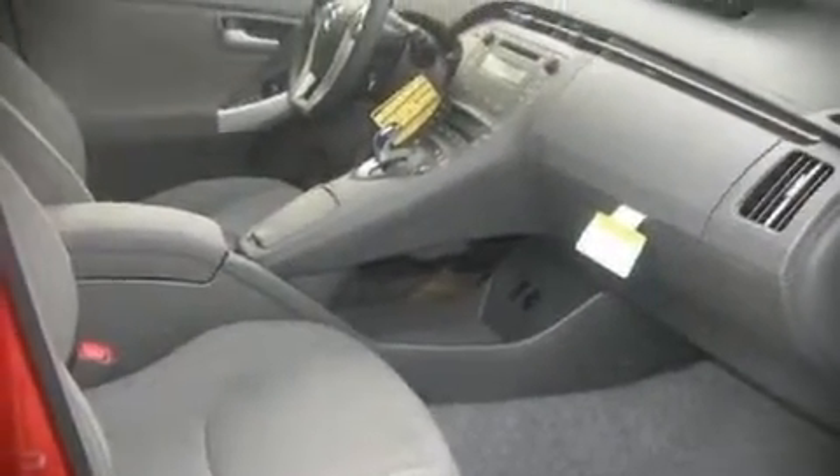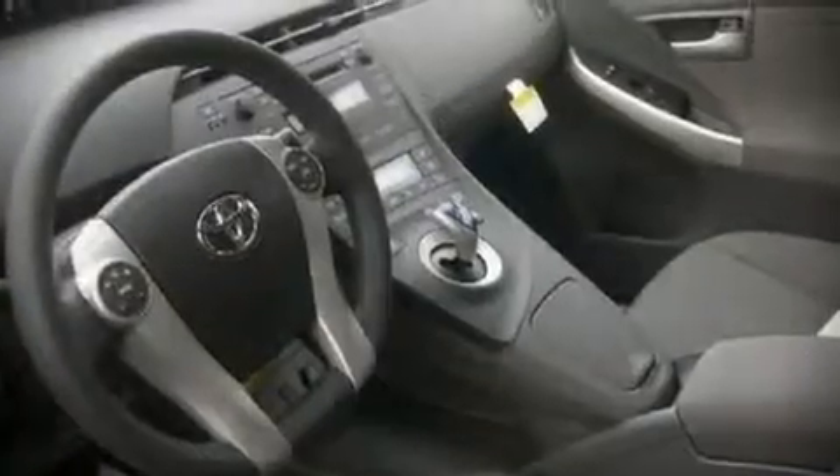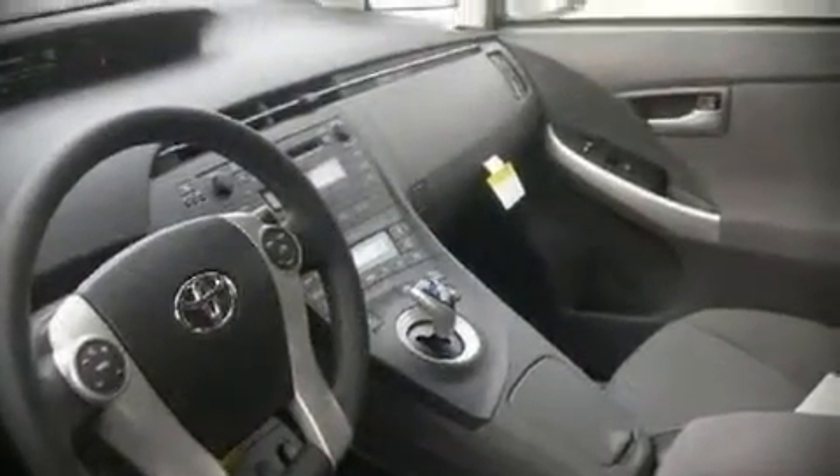Alloy wheels sit inside the fenders, yielding an attractive, well-proportioned stance. Audio features include a CD player, steering wheel mounted audio controls, and six speakers, providing excellent sound throughout the cabin.